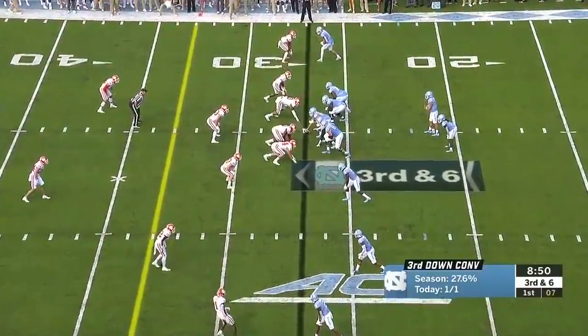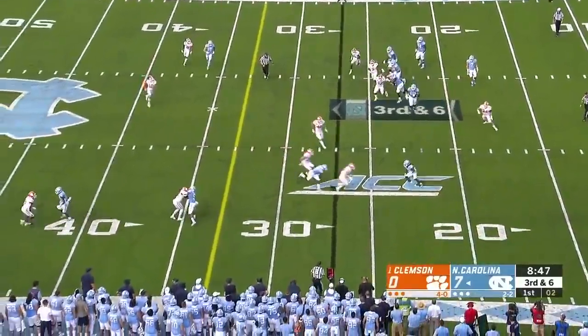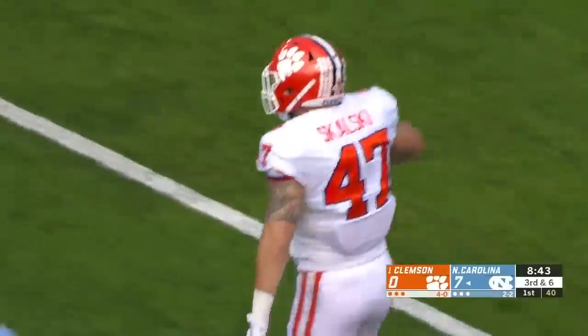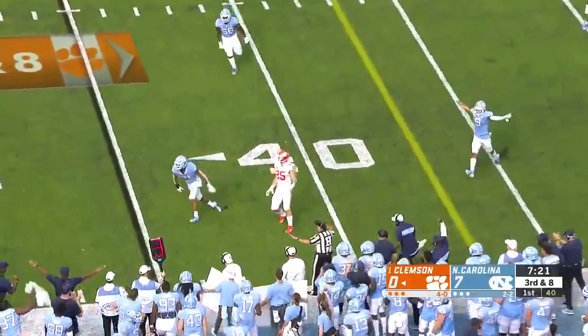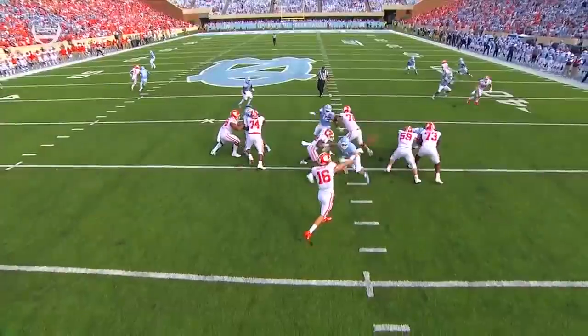Keep your eyes on the corner at the top of the screen. It was juggled and caught, but nowhere to go for Carter as he's cut down by James Skalski. Lawrence gets rid of it and it's nearly intercepted — beautiful break on the football by Chas Surratt.